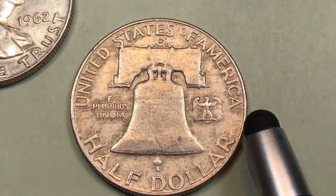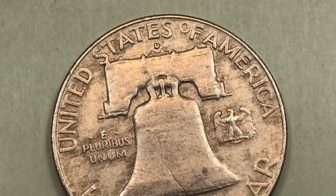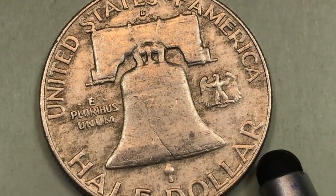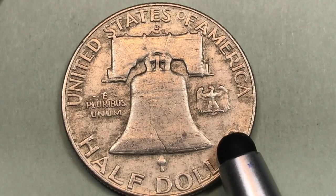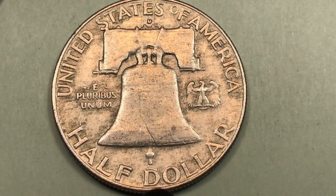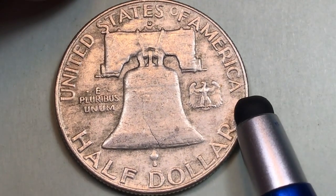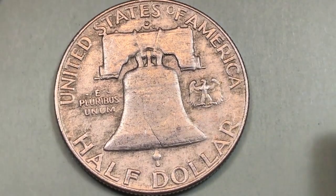At the Denver Mint in 1962 — you can see the D up here for Denver — they made 35.5 million. The Denver Mint auction record is $9,200, but they have found a mint state 66 plus from Denver worth $15,000. If you get this down to a mint state 65, it's still worth $450.